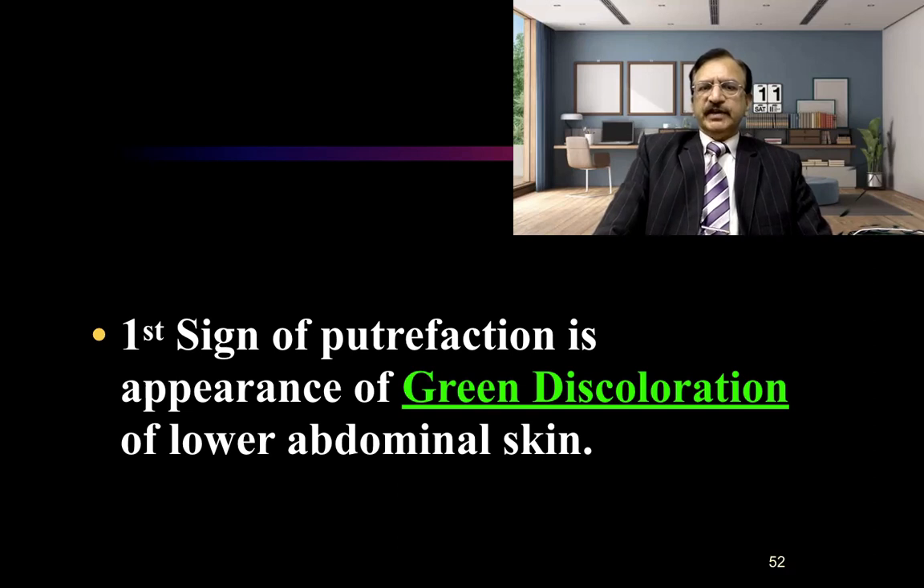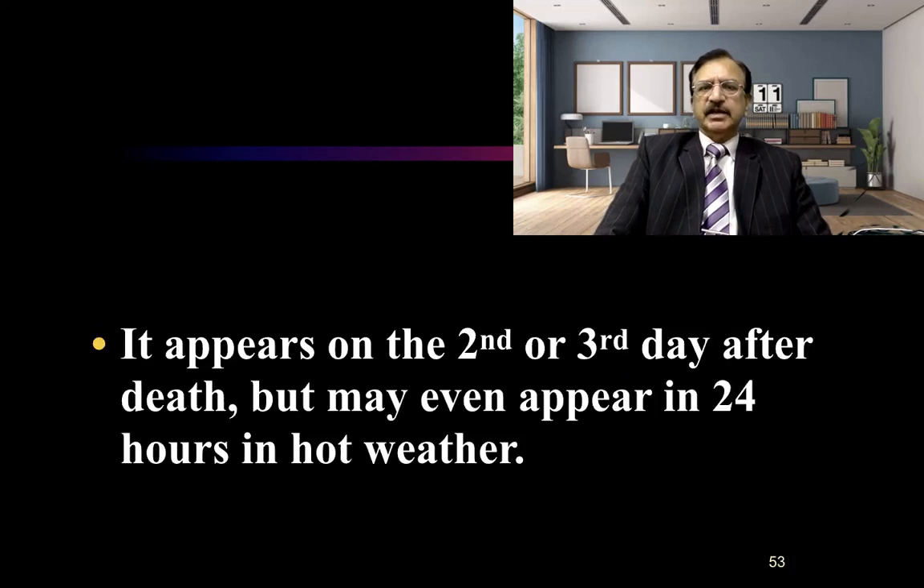The first sign of putrefaction is the appearance of greenish discoloration of the lower abdominal skin, especially in the right iliac fossa. It appears on the second or third day, usually after death, but it may appear as early as 44 hours in hot weather. If the temperature is further elevated and death is due to an infective disease, then this process may further hasten.